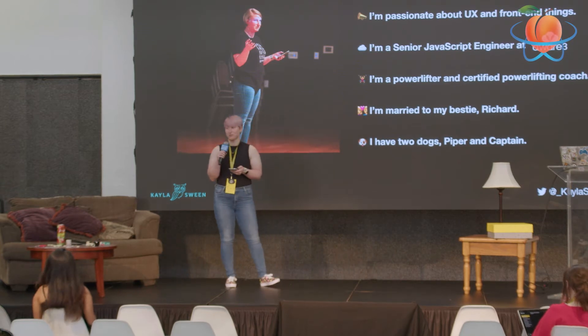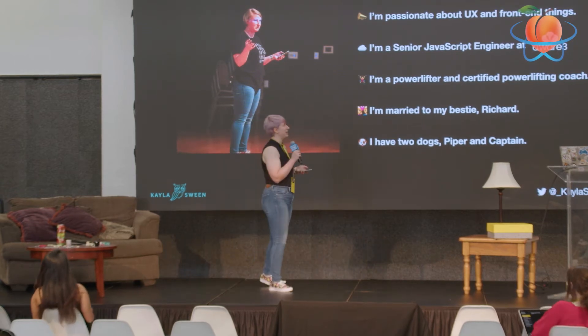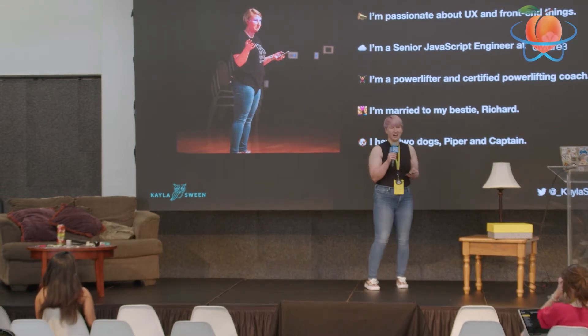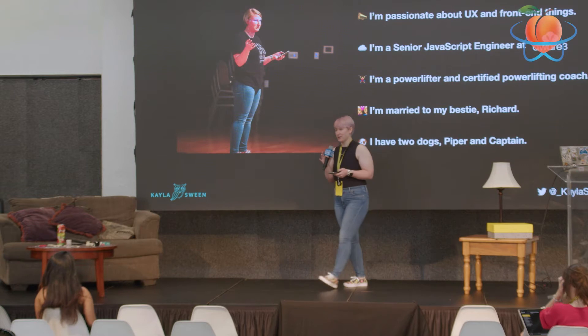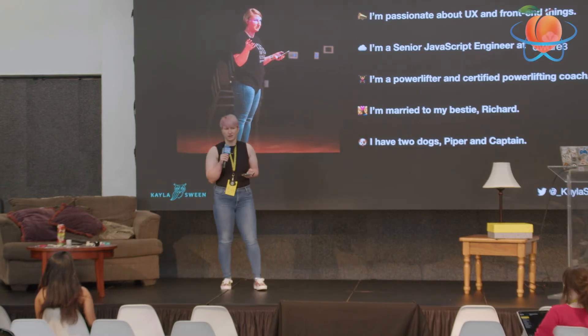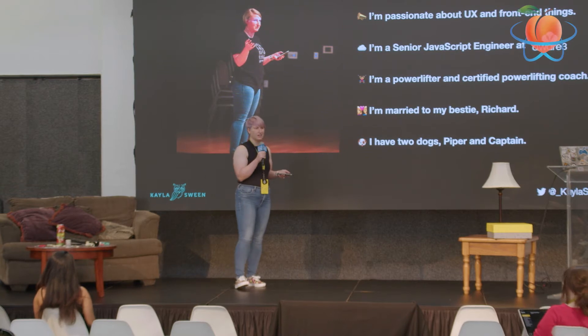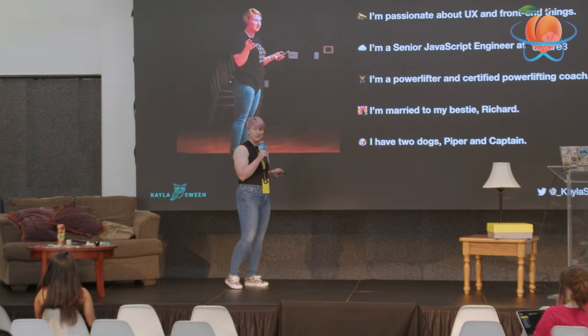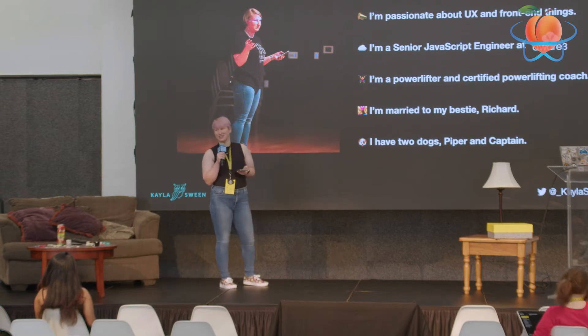I'm also the organizer for Magnolia JS — you heard Justin talk about that yesterday. For some fun things: I am a competitive powerlifter and a certified powerlifting coach. Don't ask me what my lifts are. There's a website called openpowerlifting.com — I believe it's open source — and you can look me up on there and find every meet I've ever competed in.